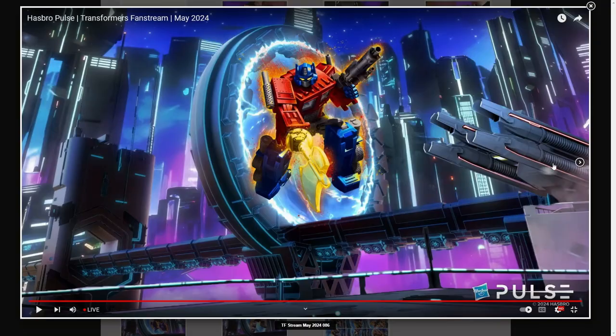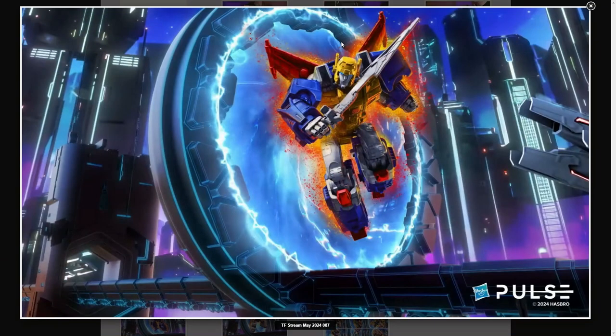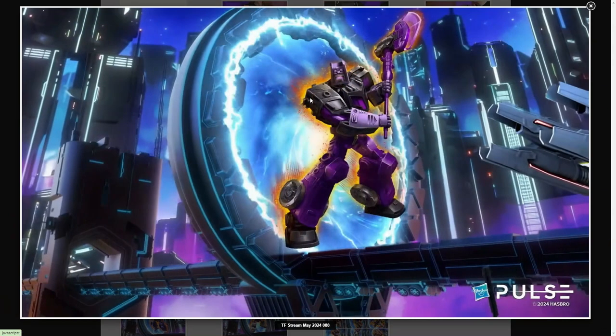Metal Hawk is getting toy-accurate colors. I'm not really sure why — he was a bit of a shelf warmer in my area. Animated Motormaster, though — you knew it was coming; they had to use that animated mold for something and this is it. This one is a must-get for all animated fans who couldn't get that BotCon exclusive.